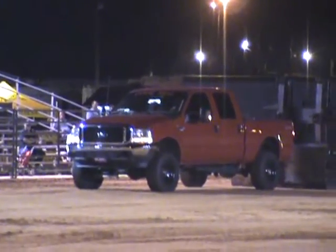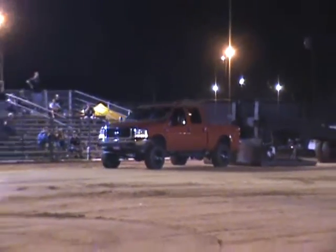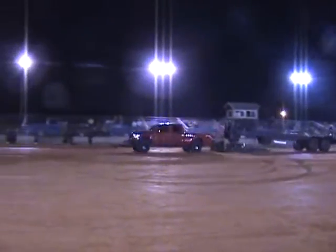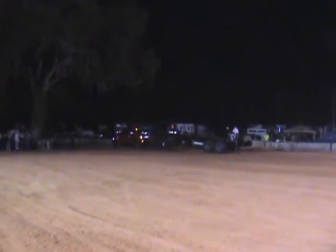Ready to rock and roll! Here goes Kyle Trayer in a F-250 2004 model. Woo boy! I think you better throw some more weight in that box.